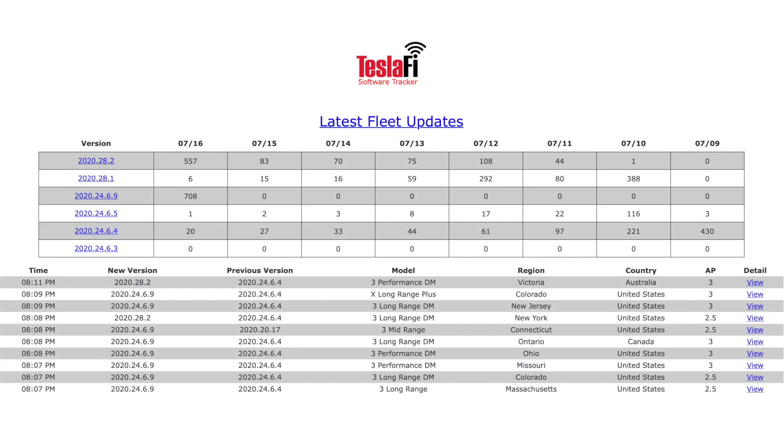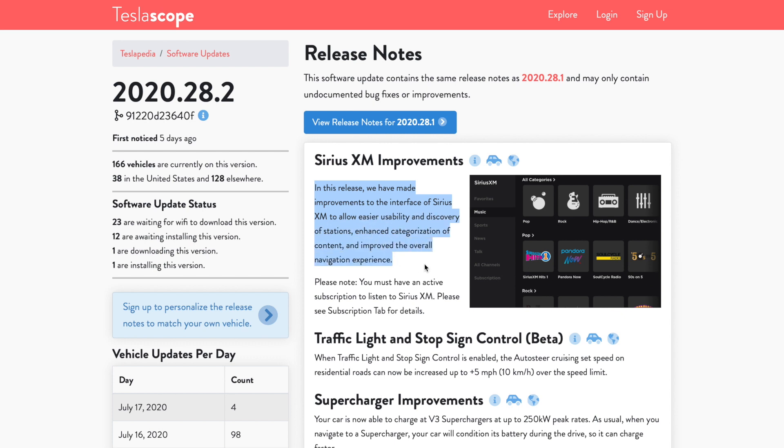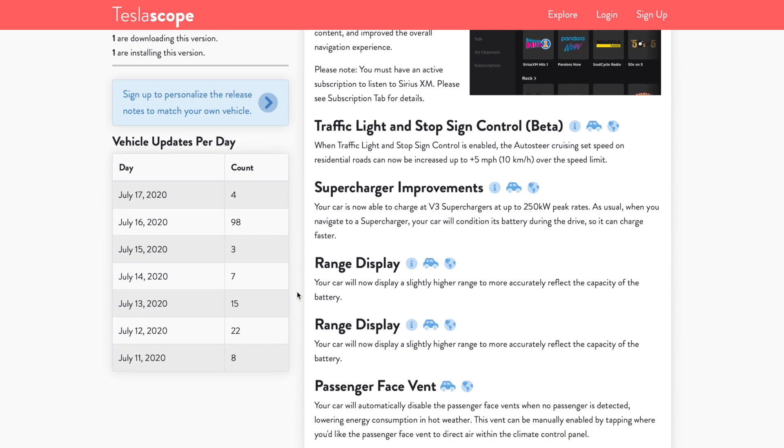Lastly, there is a new firmware update rolling out to Tesla vehicles, according to teslify.com — at about 7% of the fleet they track. This is firmware version 2020.28.2. Teslascope.com has collected the release notes: there are SiriusXM improvements for Model S and Model X, quite a few user interface changes — encouraging given Elon's reference to improving the podcasting UI. Tesla has also increased the variance to speed limit threshold when using traffic light and stop sign control, now allowing up to 5 mph over the speed limit, plus suspension improvements to S and X.